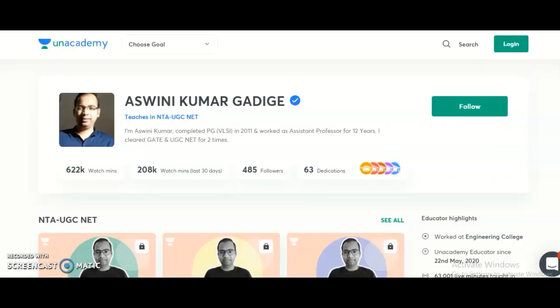My name is Ashwani Kumar, an Unacademy educator. Unacademy is India's largest learning platform and provides very good content to learners preparing for competitive examinations. I want to bring to your notice that I am going to start two new courses for UGC NET candidates preparing in 2021. Course 1 is a complete course for NTA UGC NET Paper 1, that is Teaching and Research Aptitude, starting from November 9th. Course 2 is Electronic Science, starting from November 10th.